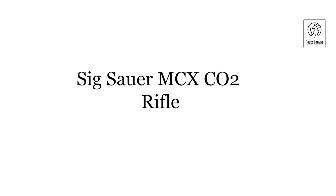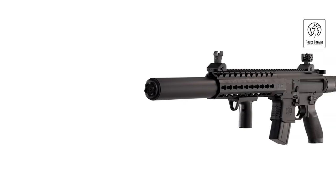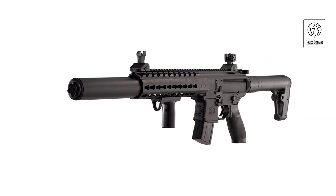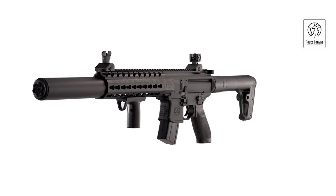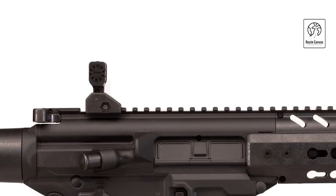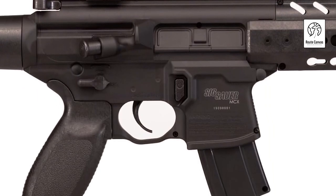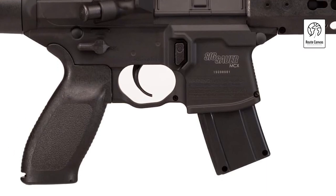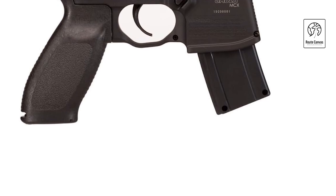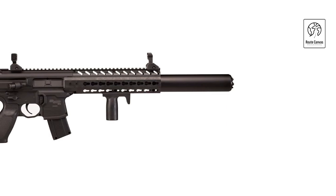Sig Sauer MCX CO2 Rifle. The Sig Sauer MCX CO2 rifle in black offers a premium airgun experience with its authentic design and performance. This CO2-powered rifle replicates the look and feel of the real MCX rifle, making it a favorite among airgun enthusiasts and collectors alike. It features a durable metal housing and synthetic stock for durability and realism. The MCX air rifle operates with 88-gram CO2 cartridges, providing consistent power and efficiency. It includes a 30-round magazine for extended shooting sessions, allowing enthusiasts to enjoy its semi-automatic action without frequent reloading.